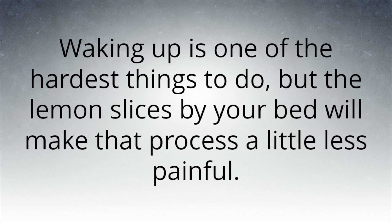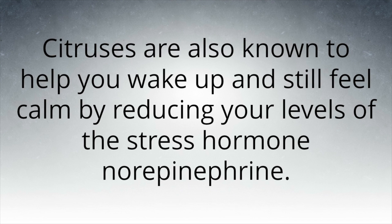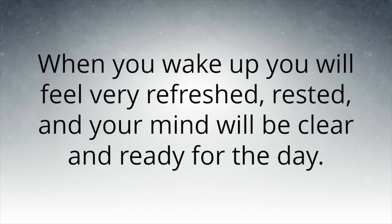Waking up is one of the hardest things to do, but the lemon slices by your bed will make that process a little less painful. Lemons and other citruses boost your body's production of serotonin, the hormone that makes you feel happy. Citruses are also known to help you wake up and still feel calm by reducing your levels of the stress hormone norepinephrine. When you wake up, you will feel very refreshed, rested, and your mind will be clear and ready for the day.